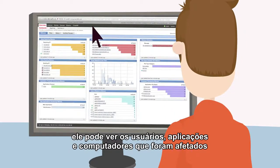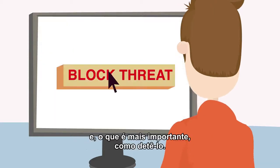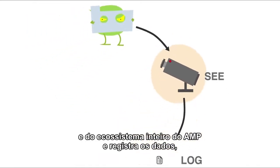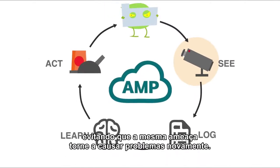He can see what users, applications, and machines were affected, and knows where the malware originated, what it's doing to his system, and, most importantly, how to stop it. AMP also remembers what it sees across Tom's extended network and the entire AMP ecosystem, and logs the data, preventing the same threat from ever being a problem again.